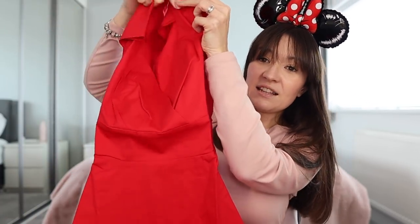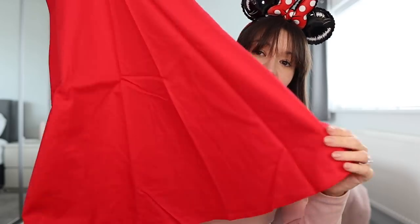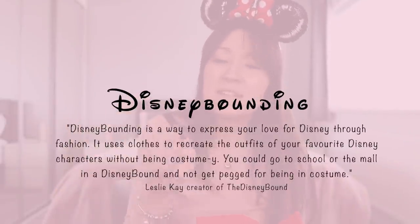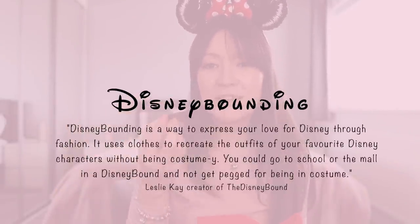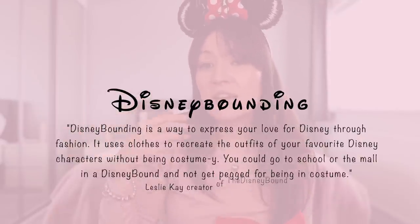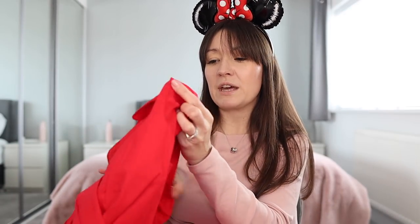So this is a red 50s dress. A lot of Disney bounding looks tend to be quite 50s themed, and I love the 50s style, especially for the parks. Disney bounding, if you're not familiar with it, is basically where adults dress in the style of a character or a ride — taking inspiration from the colour palette without taking anything too literally, just having fun with it. Adults aren't allowed to wear full costumes in Disney, but Disney bounding isn't about costumes.